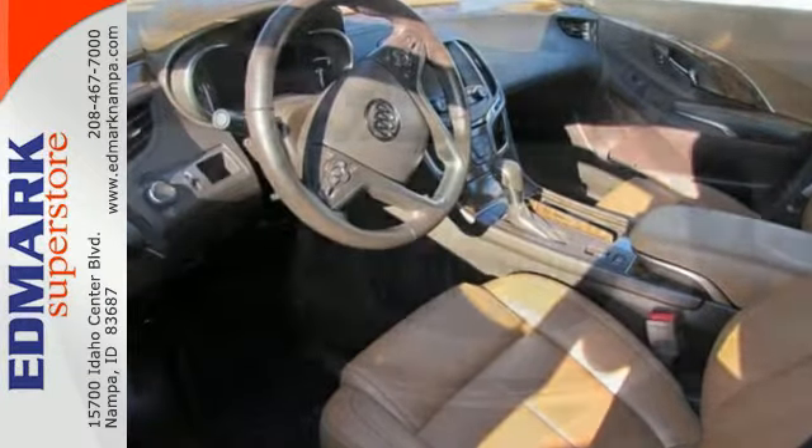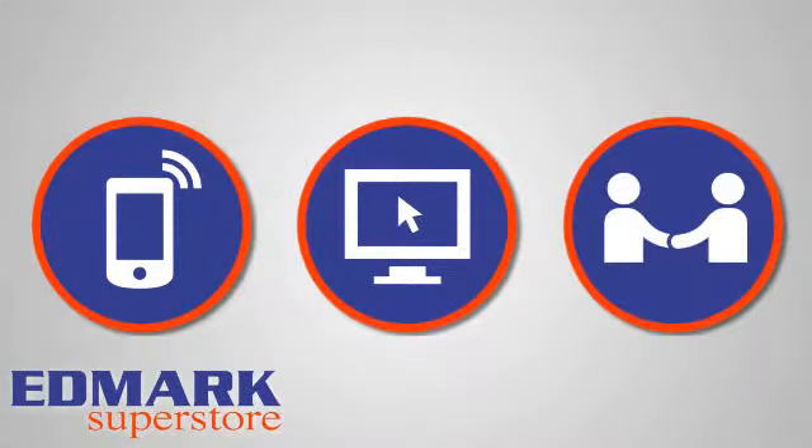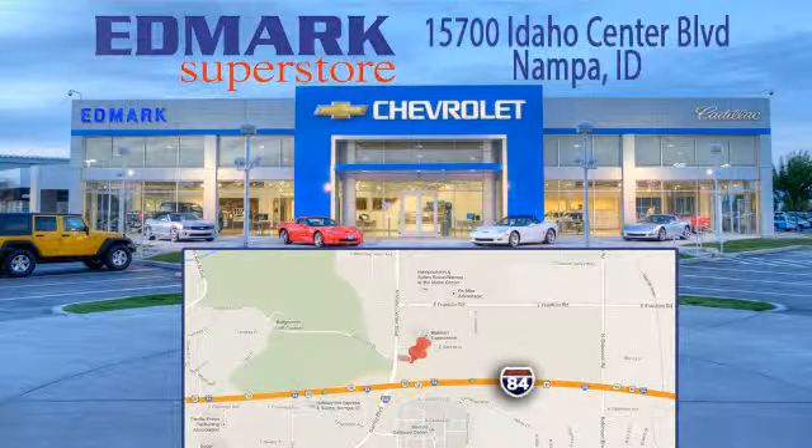Get into this best-selling luxury sedan today. Call, click, or stop in today. We're conveniently located at 15700 Idaho Center Boulevard in Napa, Idaho — just 15 minutes from downtown Boise in the Idaho Center Auto Mall.